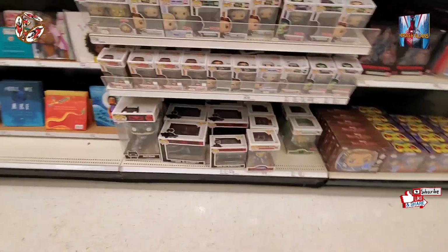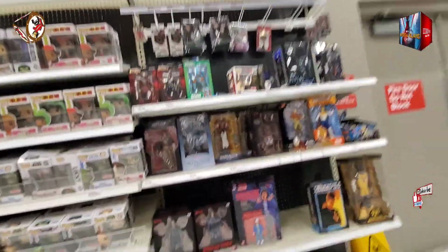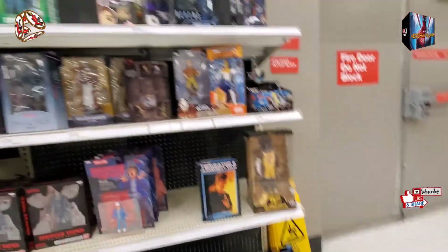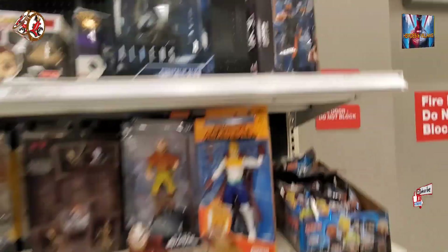I'm going to go ahead and check out this one other section that they have NECA stuff, just in case. Let's see if they have anything there. Alright guys, we're at the other NECA spot but I don't see anything related to the Hallathon or anything I'm interested in. But what I am going to do is go back to the Hallathon section, decide on what I'm going to pick up. I always get lucky at this Target — this is the Target where I find everything.